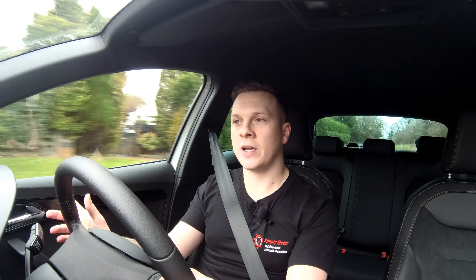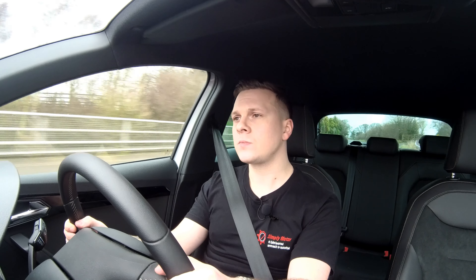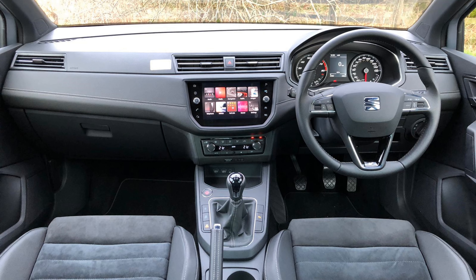The 2018 Seat Ibiza has been heavily focused on its exterior. You're going to get some more distinct lines which run down the side of the car and down the front bonnet, and what that does is make the car look a lot more bulky. On top of that, in this Excellence model, we've got a rear spoiler and some angled wing mirrors, which just gives the car a bigger presence.